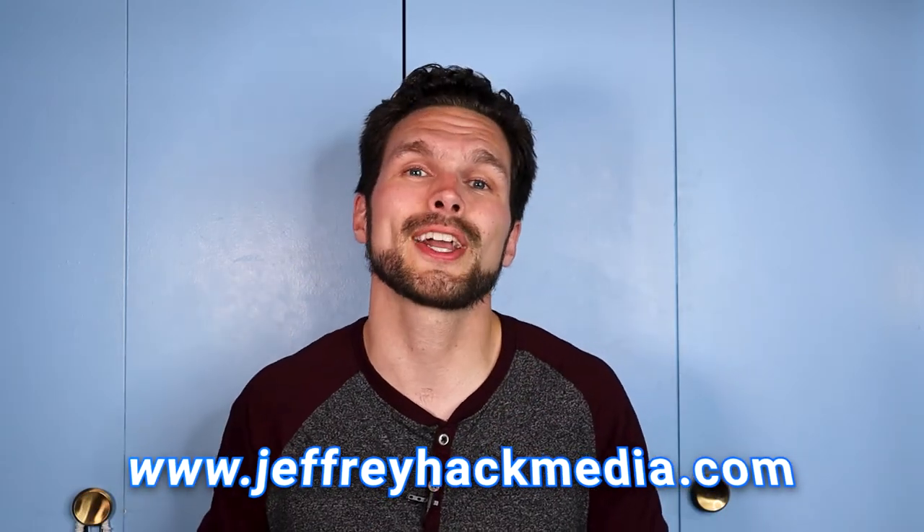If you're interested in what else I do aside from making YouTube videos, definitely check out my link in the video description — my website is www.jeffreyhackmedia.com. And again, if you're interested in any of the equipment I've referenced in this video, you can find links in my video description. I hope to see you in the next video.